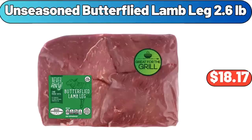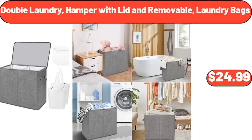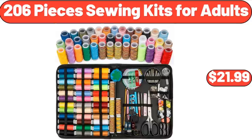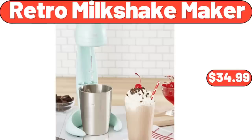Unseasoned butterfly lamb leg 2.6 pounds, $18.17. Stainless steel double wall vacuum thermos, $14.99. Double laundry hamper with lid and removable laundry bags, $24.99. Organic cotton 10-inch spring foam hybrid mattress, $169.99. 206-piece sewing kits for adults, $21.99. Ceramic divided serving dishes with lids and bamboo platter, $11.99.